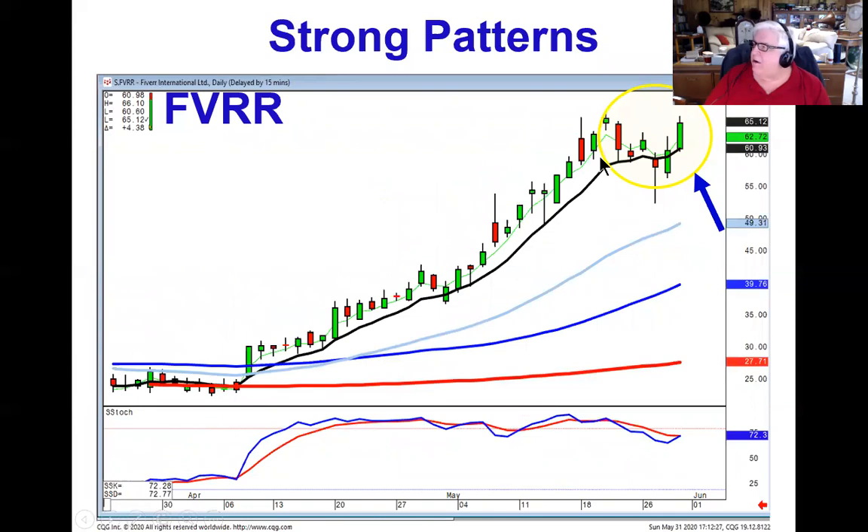FVRR also with the bullish engulfing after the doji hammer type signal. Notice how it stayed above the T-line. Wave three can be bought on any positive trading tomorrow.